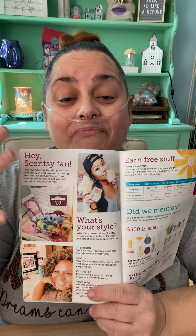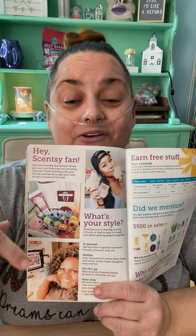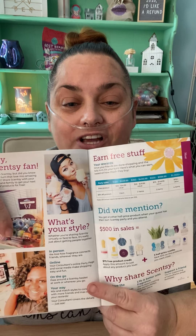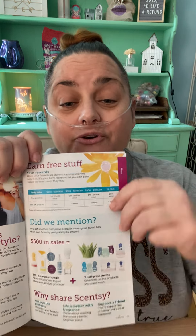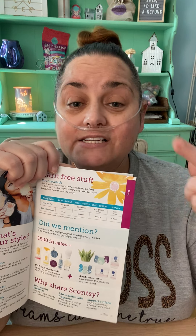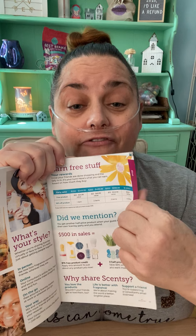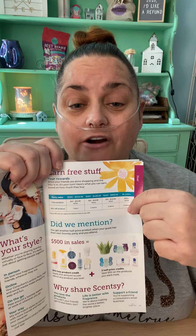This is my friend Ikelia — they use real consultants in the catalog, so I was so excited to see her. Then it talks about more Scentsy, and a section called 'What's Your Style?' and 'Earn Free Stuff' — because you can actually have a party with me. I can send you an envelope with testers and catalogs, you do a mobile party and earn free and half-price Scentsy.